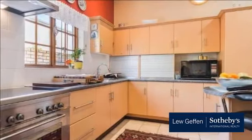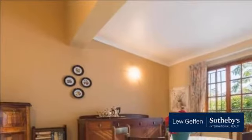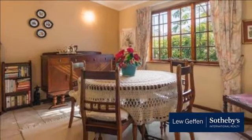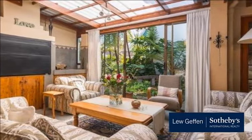Three spacious carpeted bedrooms with ample built-in cupboards are served by two bathrooms. The master bedroom is ensuite to a full bathroom. Double automated garaging and additional off-street parking take care of your vehicle needs. For your security and peace of mind, the home is fitted with an alarm system.